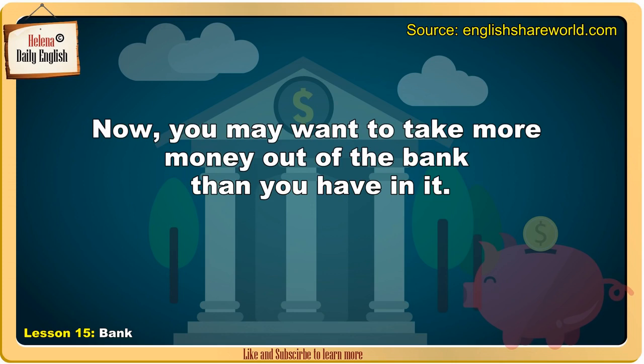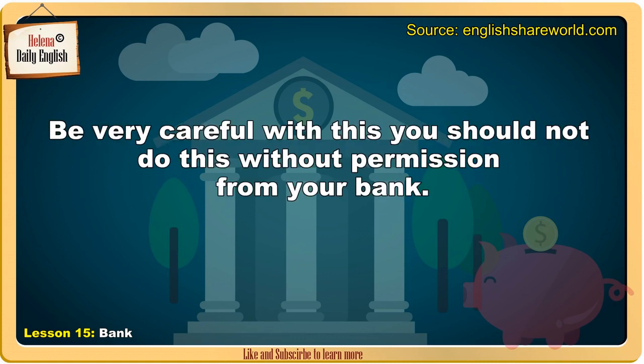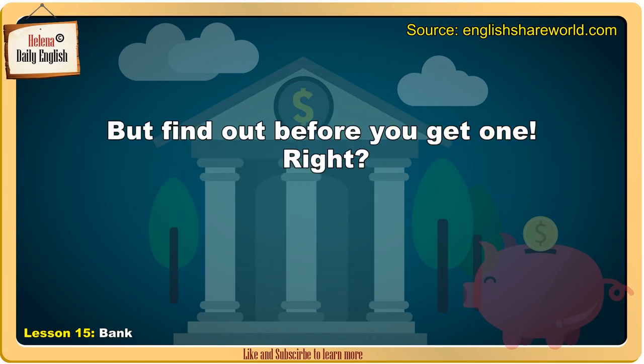You may want to take more money out of the bank than you have in it. This is called having an overdraft. Be very careful with this. You should not do this without permission from your bank. Overdrafts usually incur charges, though some banks offer interest-free overdrafts to some students. But find out before you get one.